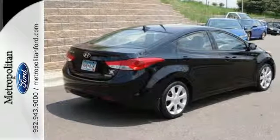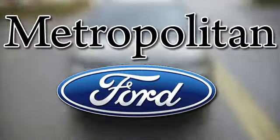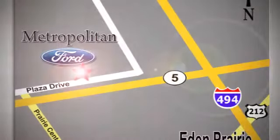Come see this Elantra for yourself today. Whether you're buying today or just shopping at Metropolitan Ford, you can expect to experience something truly unique. Call or stop in today. We're conveniently located near 494 and Highway 5 in Eden Prairie.